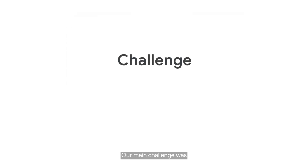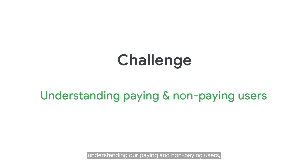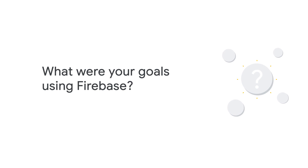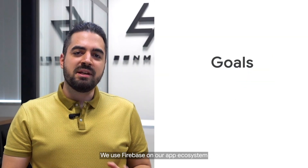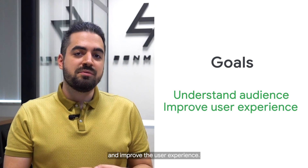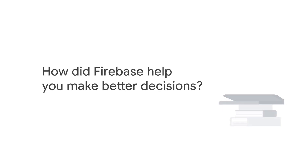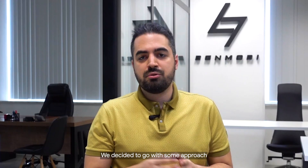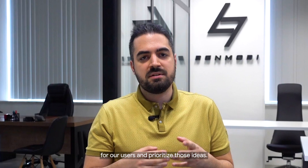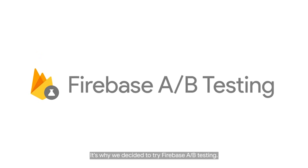Our main challenge was understanding our paying and non-paying users and the monetization of non-paying users. We use Firebase on our app ecosystem to understand our audience and improve the user experience. We decided to go with some efforts to understand what is more important for our users and prioritize those ideas — which is why we decided to try Firebase A/B testing.